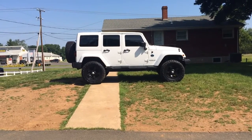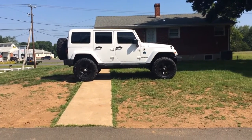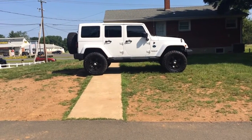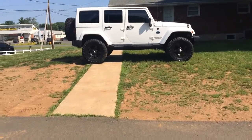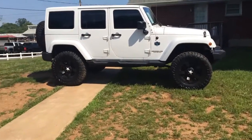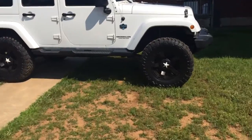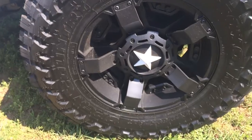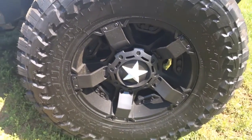As you can see, it's got the color-keyed hardtop and painted-to-match fender flares. It's got the factory Mopar running boards. It's got 35-inch Toyo Open Country tires, Rockstar 2 wheels with a painted white star on there to match the white Wrangler — 18-inch wheels.